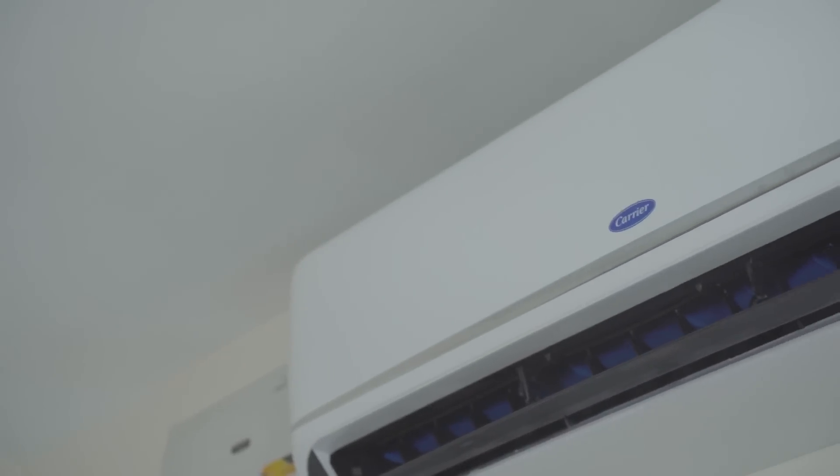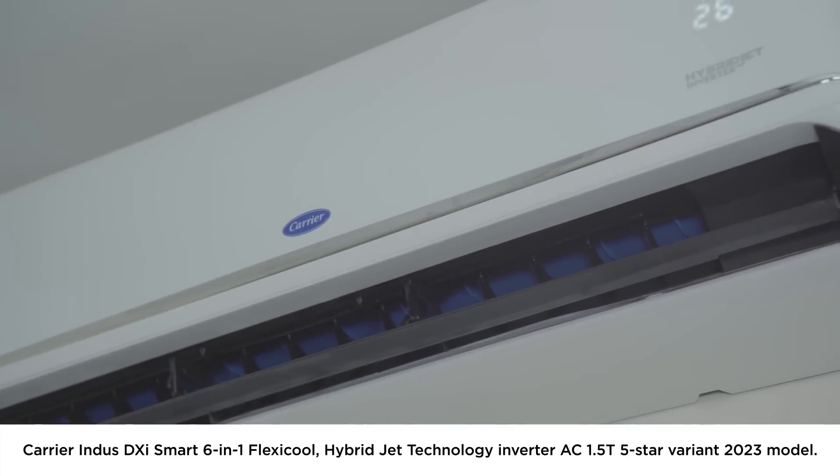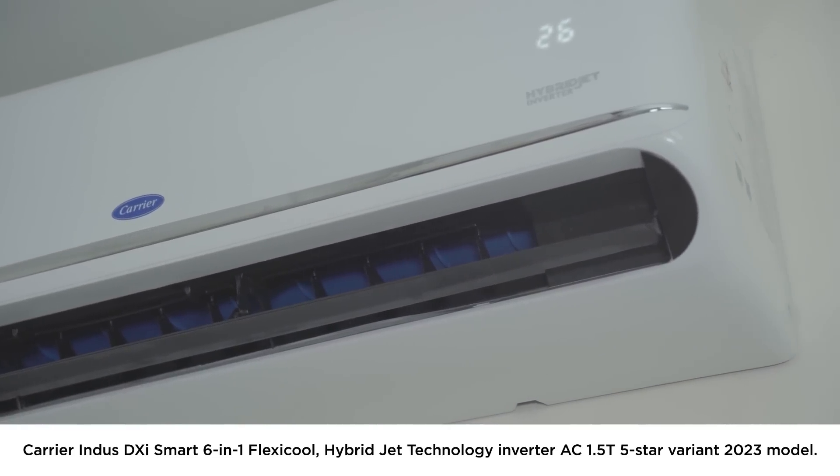The heat is irresistible and the best thing you can do is buy a good AC for your home. This is the Carrier Indus DX size Smart 6-in-1 Flexicool Hybrid Jet Technology Inverter AC — a 1.5 ton, 5-star variant, 2023 model. It offers some very cool and unique features which set it apart from other models in this segment. Let's explore all the remarkable features this AC has to offer.